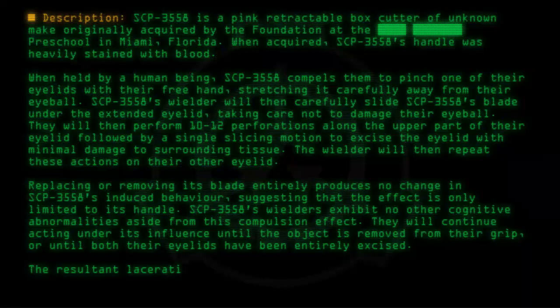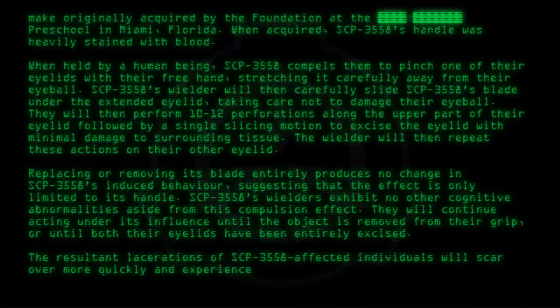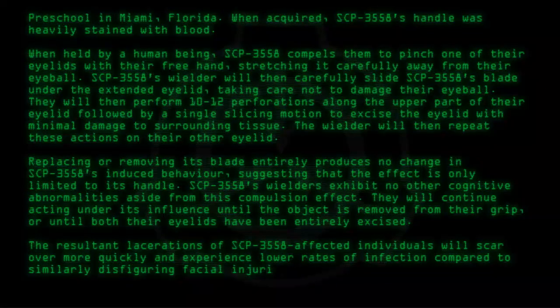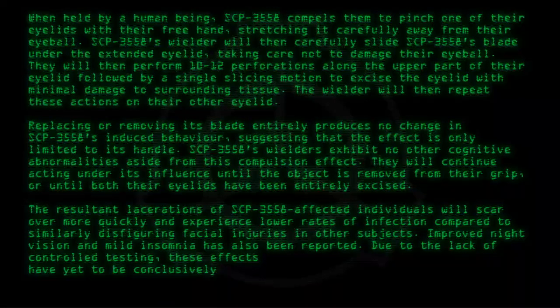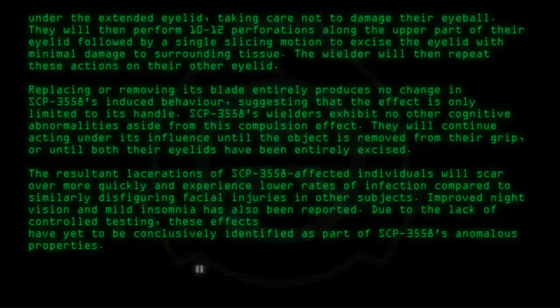The resultant lacerations of SCP-3558-affected individuals will scar over more quickly and experience lower rates of infection compared to similarly disfiguring facial injuries in other subjects. Improved night vision and mild insomnia have also been reported. Due to the lack of controlled testing, these effects have yet to be conclusively identified as part of SCP-3558's anomalous properties.